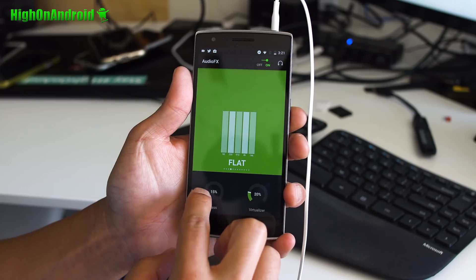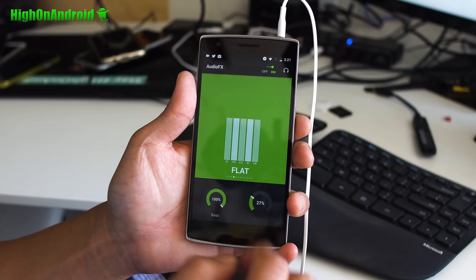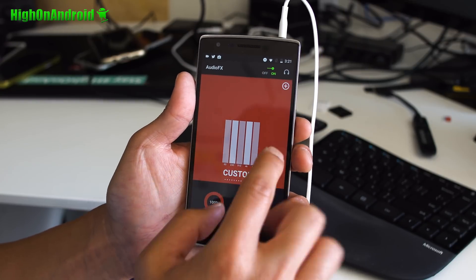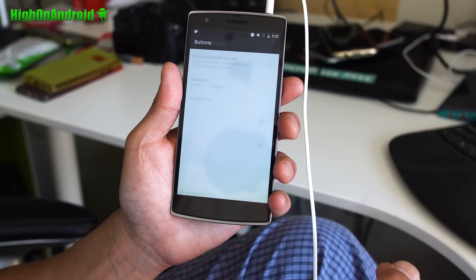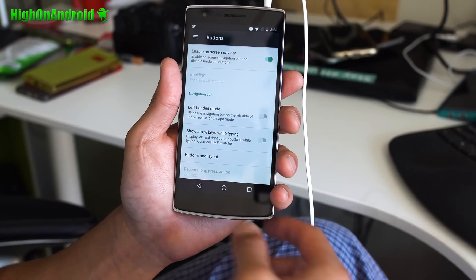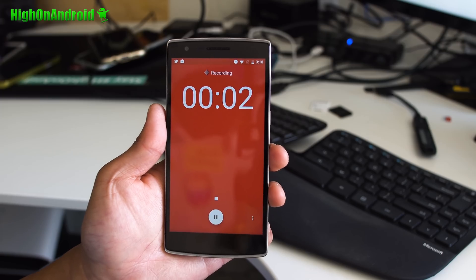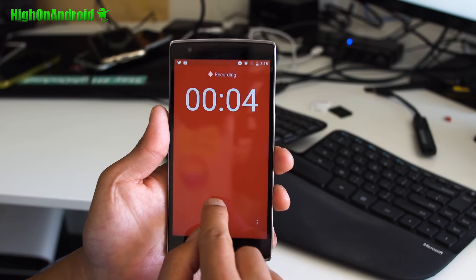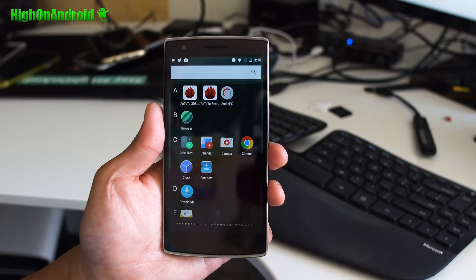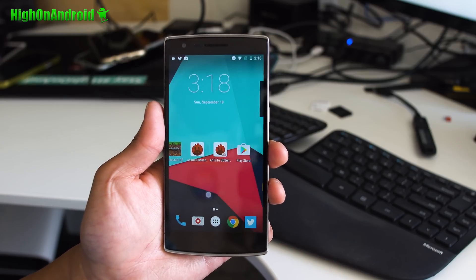First, you'll get AudioFX that comes with CM14 like before, so you can easily tweak your bass and change your equalizer to your liking. Second, you'll be able to enjoy native OnePlus One features like on-screen navigation buttons while disabling hardware ones. Third, you'll get flawless screen recording and sound recording out of the box, which may be useful for gaming, for YouTubers, and for your voiceovers on the go.